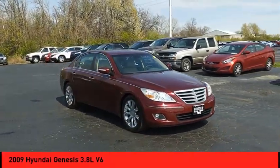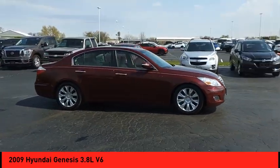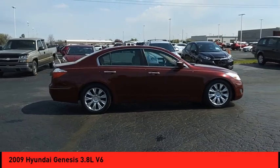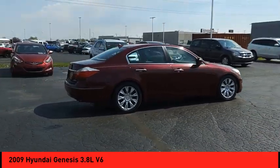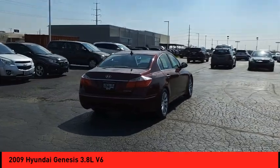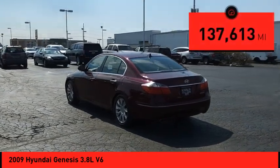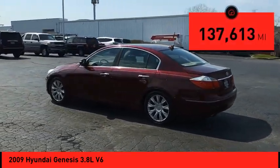We are pleased to show you the 2009 Genesis. It wasn't named 2009 North American Car of the Year for nothing. Genesis combines luxury, performance and engineering for one powerful and memorable driving experience, and is priced below $10,000. This vehicle has less than 140,000 miles.